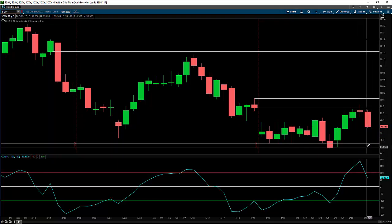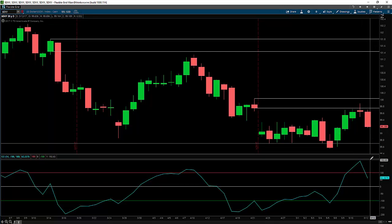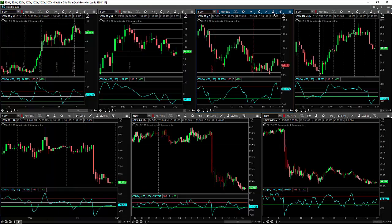Otherwise, we may continue to the downside. If we're supported by this demand area, we may move to the upside again; if not, we're going to continue moving to the downside. On the weekly chart, the current price direction is up now, but we left the tail over here. What could happen then is that the daily chart may play out in the direction of the weekly chart and continue moving to the upside.